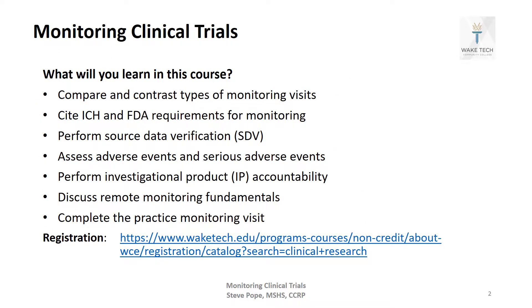So what are you going to learn in this course? Types of monitoring visits, ICH and FDA requirements for monitoring, source data verification, adverse events, IP accountability, remote monitoring fundamentals. And we're going to wrap it up with a practice monitoring visit.